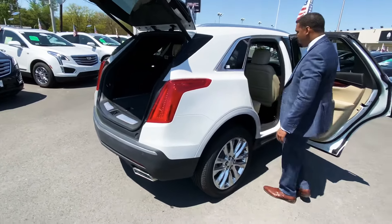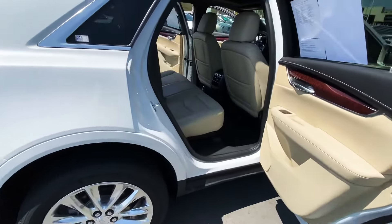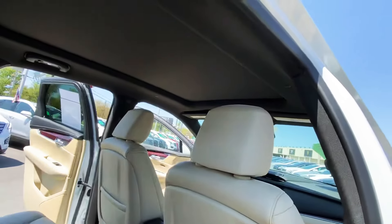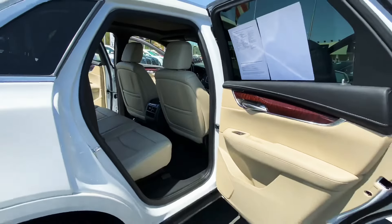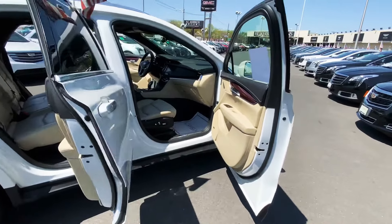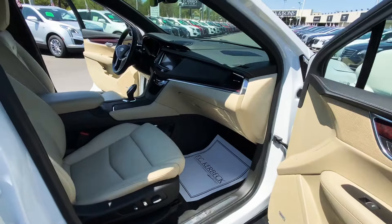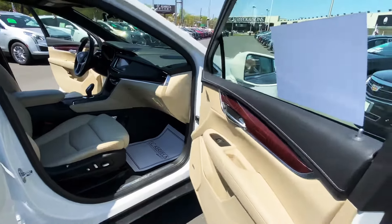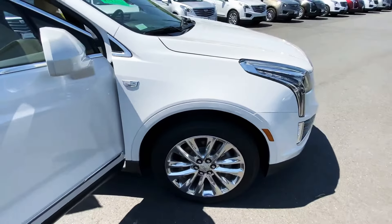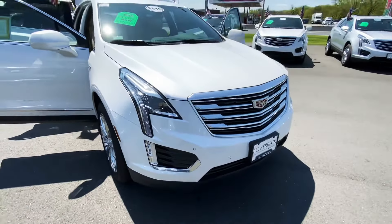Really great SUV, great on gas, and it has a panoramic sunroof as well. It has a 3.6 direct injection engine, and heated and air-cooled seats for the driver and passenger up front. All-around great Cadillac SUV — our top seller by far. We look forward to seeing you in one here at FC Kerbeck.